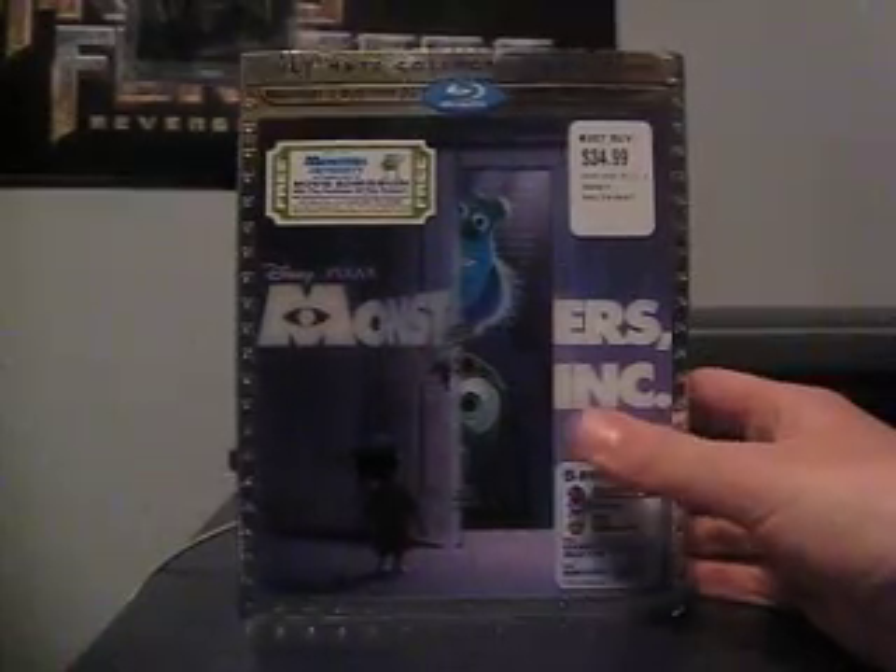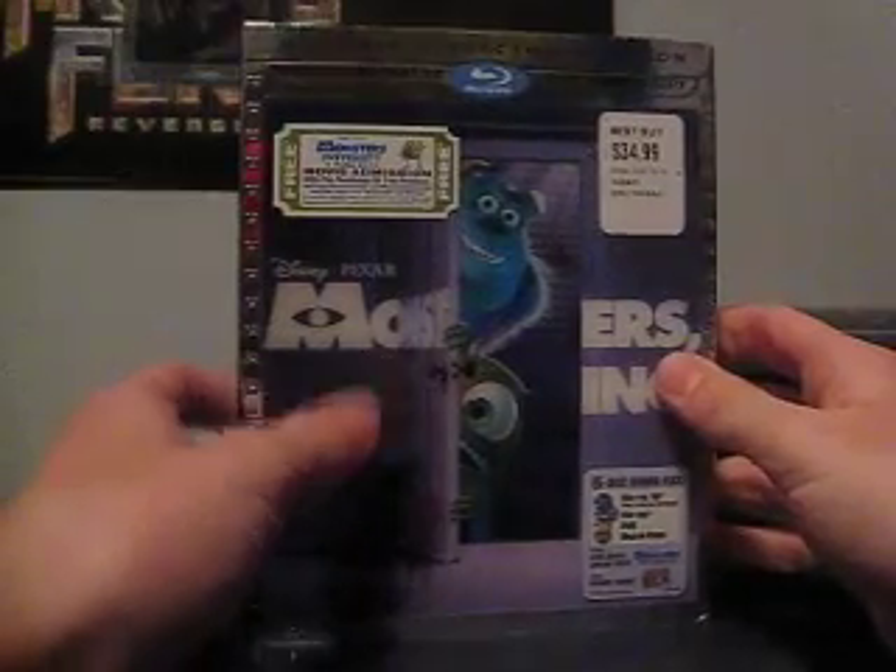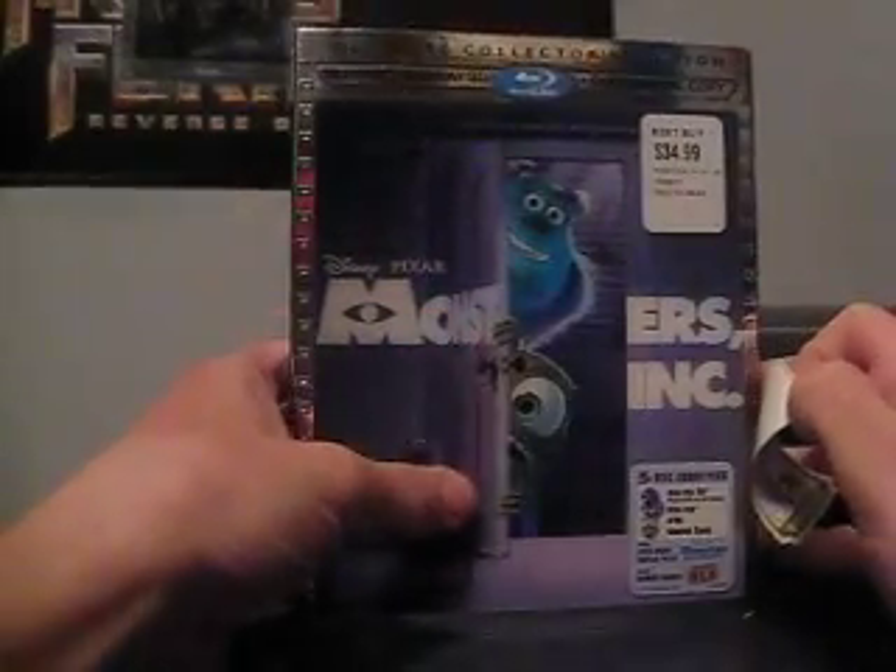Hey guys, Matt here. How's everybody doing today? Today we're going to be unboxing Monsters, Inc. Blu-ray 3D. I'm really excited that I got this because this is a really awesome movie — definitely top 5, one of my top 5 Pixar movies.